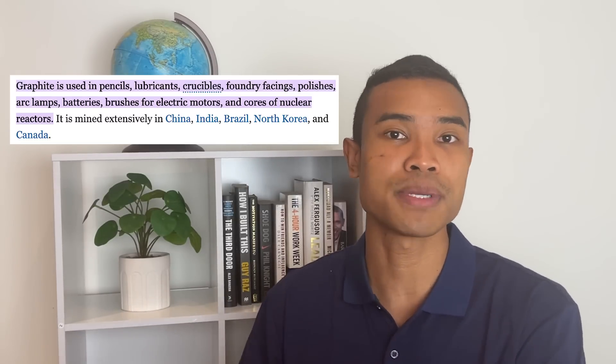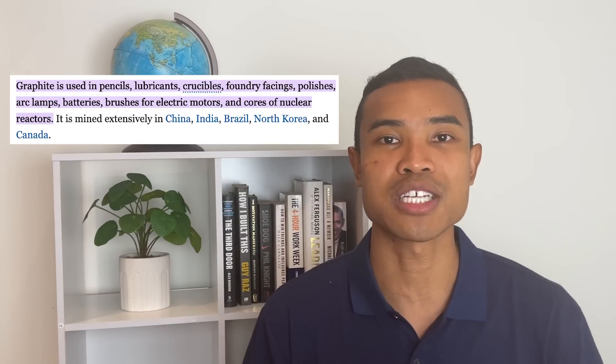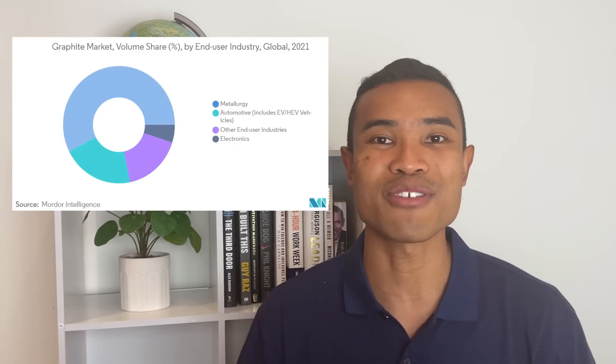With that contextual backdrop, it makes sense for us to understand how graphite is currently used. Maybe you think graphite is only used in battery anodes and it's 100% in EVs, but actually that's not the reality. There is a wide range of use cases for graphite. In its current form, it's predominantly on the industrial side — from pencils to lubricants, foundry facings, and battery production.